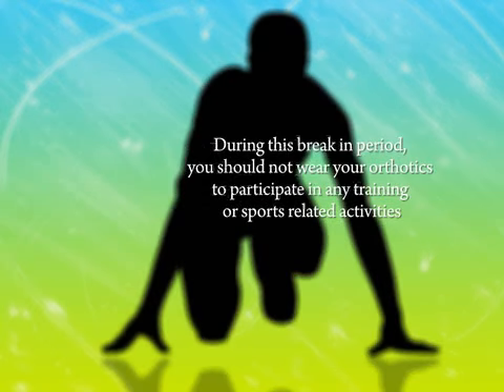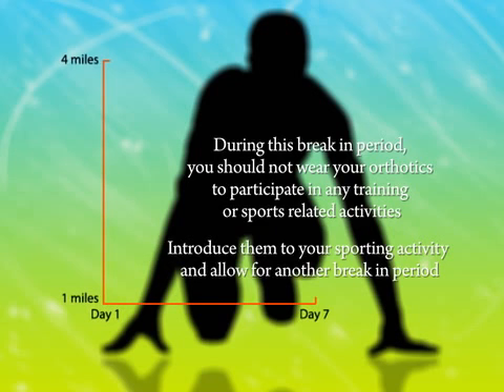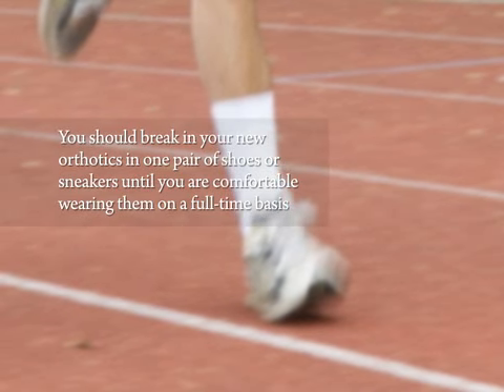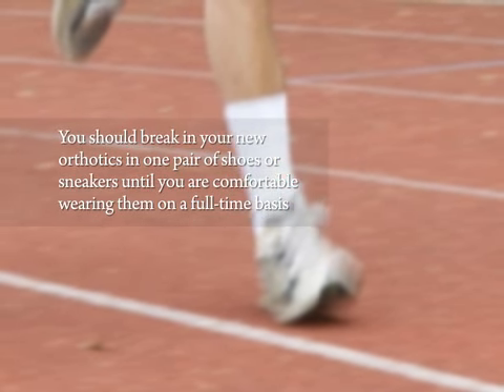During this break-in period, you should not wear your orthotics to participate in any training or sports-related activities. Once you are wearing your orthotics full-time, introduce them to your sporting activity and allow for another break-in period. For example, if you typically run four miles, only run one to two miles the first time out in your orthotics, and then gradually increase your mileage. You should break in your new orthotics in one pair of shoes or sneakers until you are comfortable wearing them on a full-time basis.